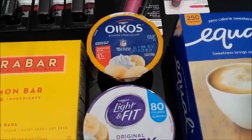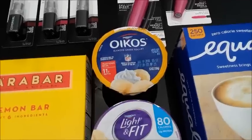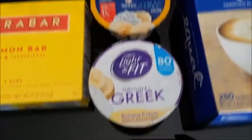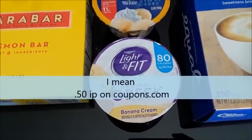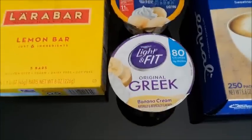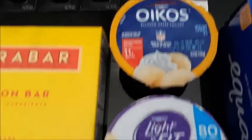The Oikos yogurt is a dollar at my store — I know some of you are seeing it at 86 cents. There's a 50 cent off coupon on coupons.com, so you'll pay 50 cents and get back 25 cents from Ibotta, making that 25 cents. The Light Fit Greek yogurt is $1 with a 50 cent coupon on Ibotta — you'll pay 50 cents and get back 50 cents, making that free. So 25 cents total for the two, which isn't bad. I actually got banana cream on both and I'm going to compare which tastes better.